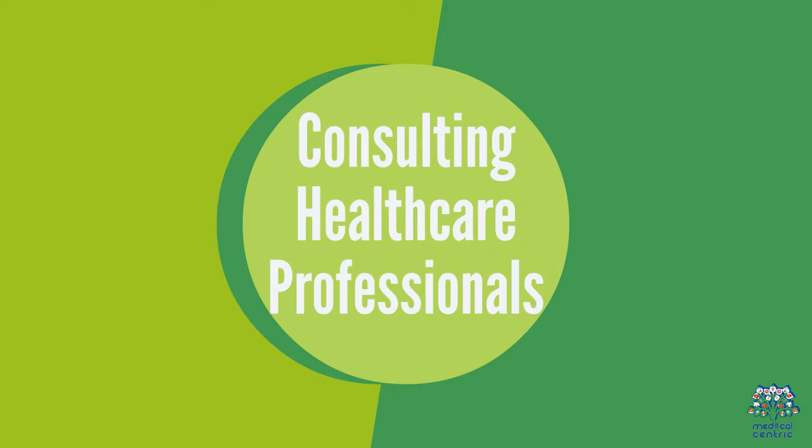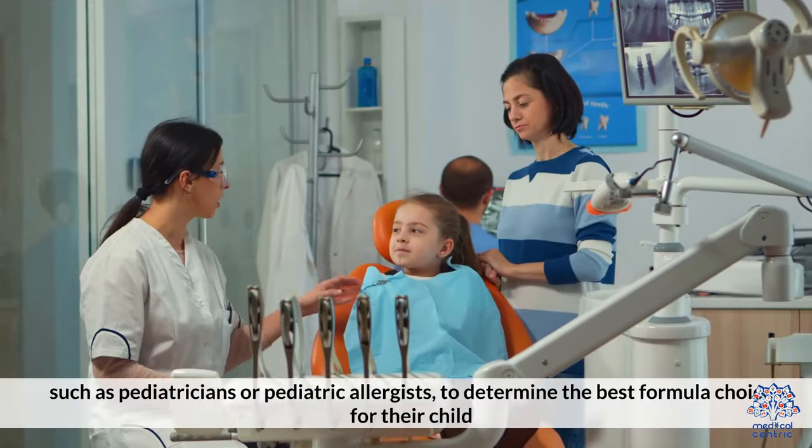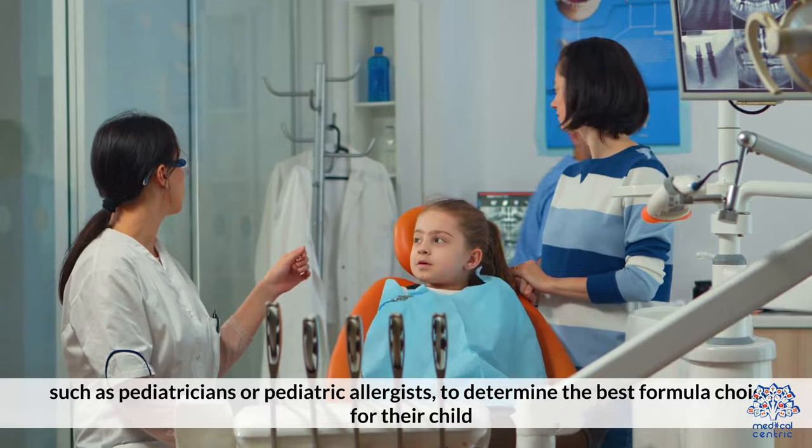Consulting Healthcare Professionals: Parents should consult with healthcare providers, such as pediatricians or pediatric allergists, to determine the best formula choice for their child.